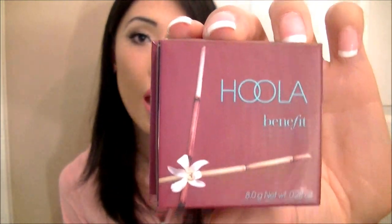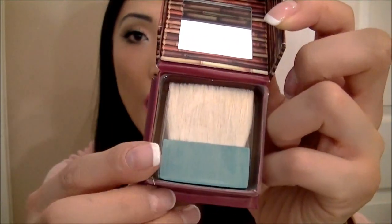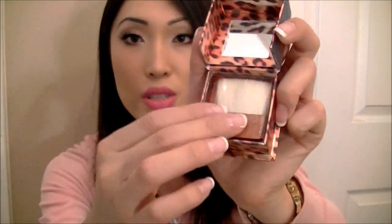So I went to restock my Hoola bronzer — my favorite bronzer of all time. It's a matte bronzer. It's $36, comes in cute packaging and it comes with a brush. I went to repurchase this, but I also bought a summer blush by Benefit as well. It's called Coralista and it's a very beautiful shimmery coral color. Oh my God, it's to die for. So pretty. That's what I got from Benefit.